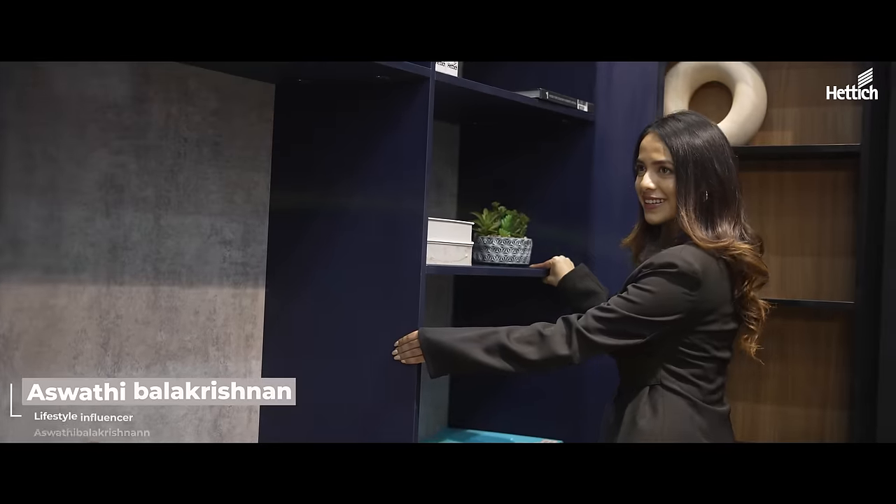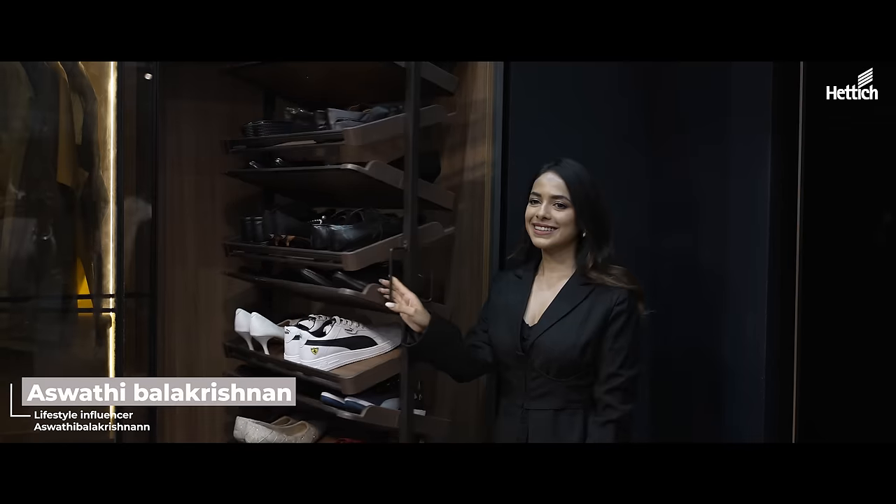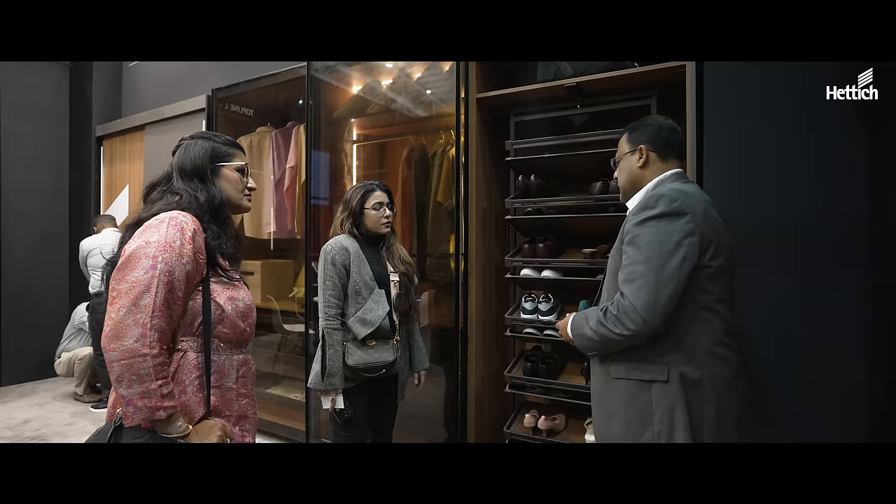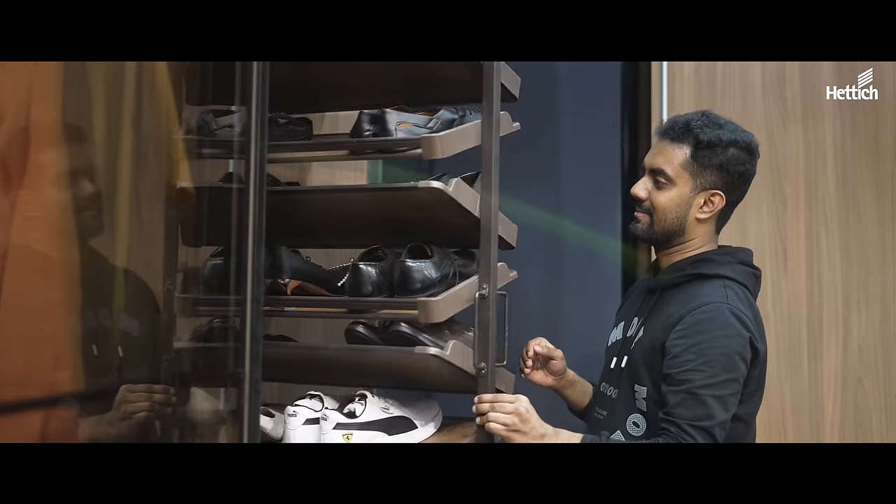I'm Ashwati Balakrishnan, a lifestyle influencer, and I'm at the Hattich stall today. I've had such an incredible experience because firstly I struggle a lot with storage spaces and I'm always needing to store more things. I think one should firstly experience it to understand how incredibly well-placed these storage spaces are. You guys must check it out.